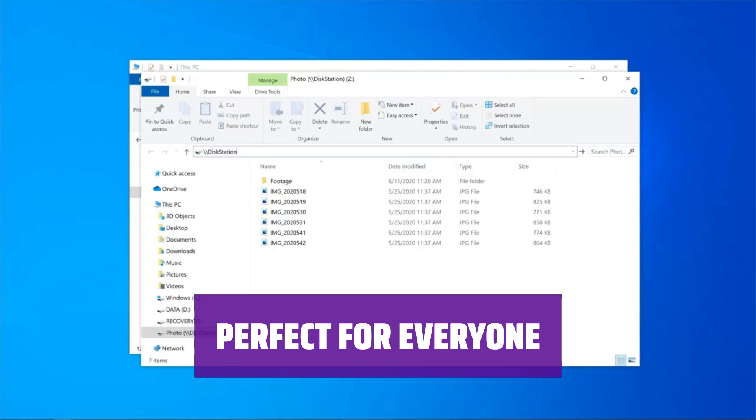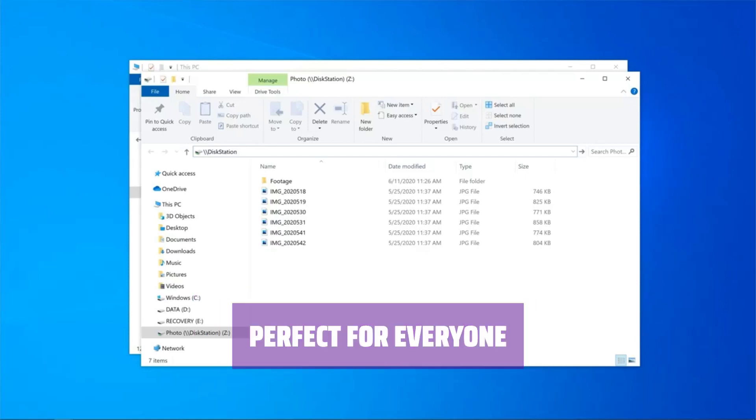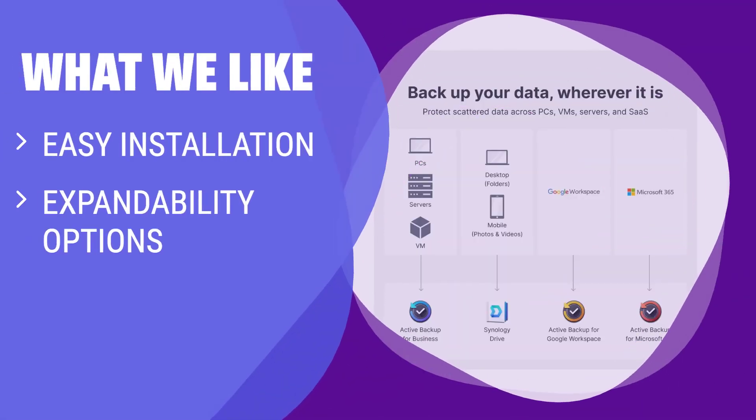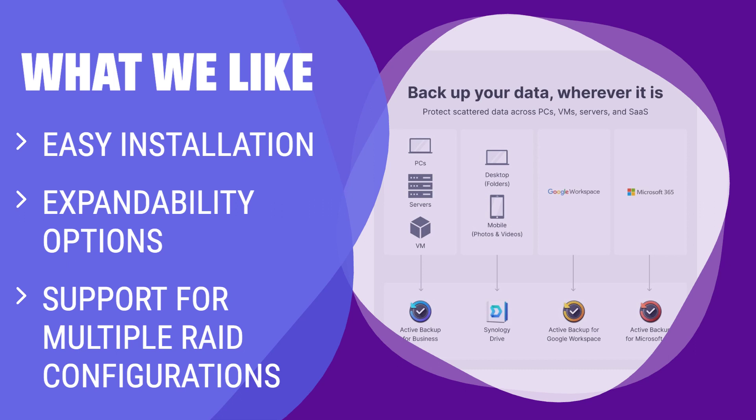Ideal for small business owners needing a RAID-protected backup or multimedia enthusiasts looking for a personal cloud solution. Whether you need personal cloud storage or a business backup solution, this device has you covered. With ample storage capacity, support for various apps, and easy installation, it's a versatile solution for different needs.